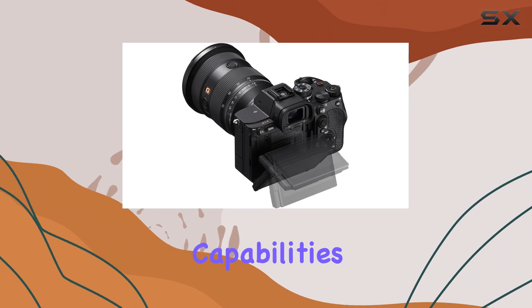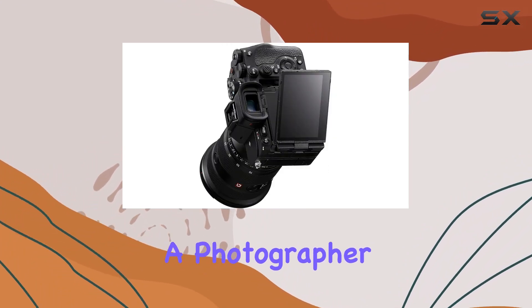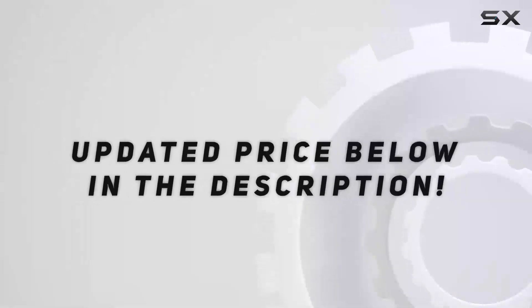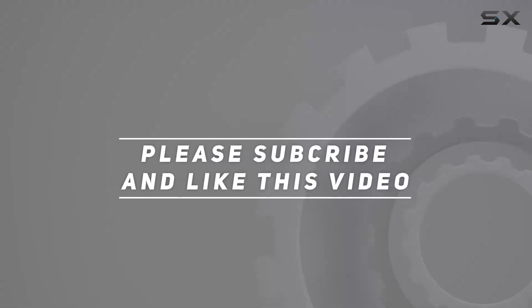In a nutshell, the Sony Alpha 7R V is a true hybrid, blending incredible resolution, lightning-fast processing, and top-notch video capabilities. Whether you're a photographer or a filmmaker, this one's a game changer. Check out the video description for updated pricing, and thanks for watching.